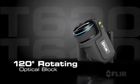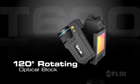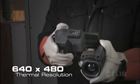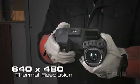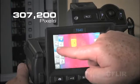With the popular rotating optical block the T-Series is known for, it helps you get the shots you need from any angle, easily and comfortably. Featuring the best IR detector in its class for outstanding vivid images and detailed accurate temperature measurements.